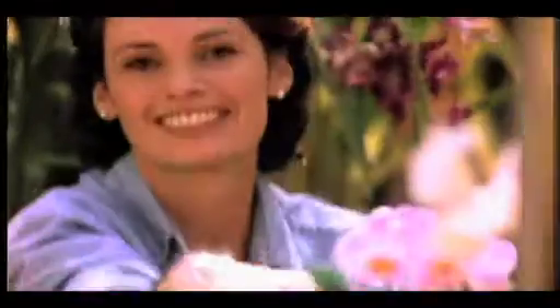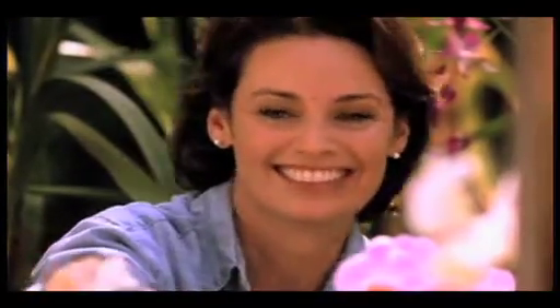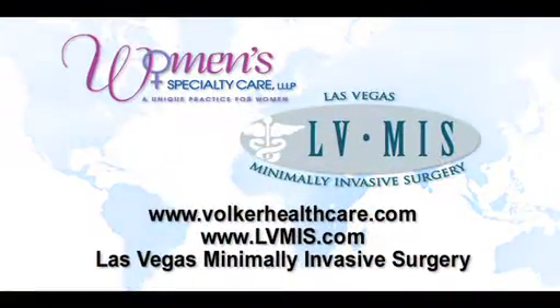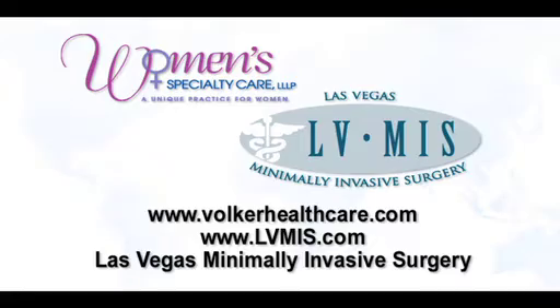The first time I met Dr. Volker, he had a relaxed presence about him and I felt very comfortable choosing him as a doctor and keeping him moving forward. As I was meeting with him and discussing my options, I learned that the minimally invasive surgery for my hysterectomy was the best way to go and that he was the best doctor to stay with. If you need a hysterectomy, there's no more experienced surgeon than Dr. Warren Volker. Visit us online at volkerhealthcare.com.